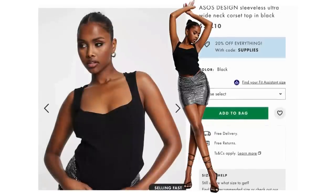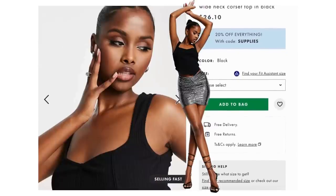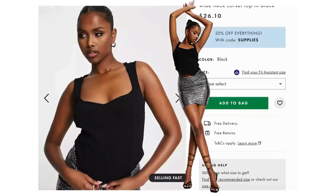Moving on to the top — I found it at ASOS, y'all's favorite step cousin. Disclaimer for new people: if it's there, it's there; if it's not, it's ASOS because that's what they do. Currently it's in stock. This is called the sleeveless ultra wide neck corset top in black — $26.10. It's got wider straps, a nice almost sweetheart neckline, and even though it's cropped it's not as cropped as hers, so if you're not into having your midriff out this will work for you. It comes in size zero to size 14.